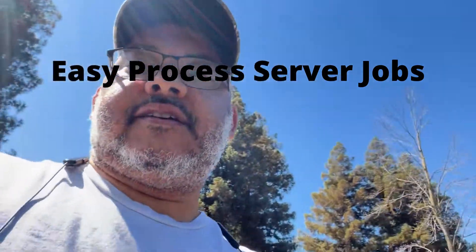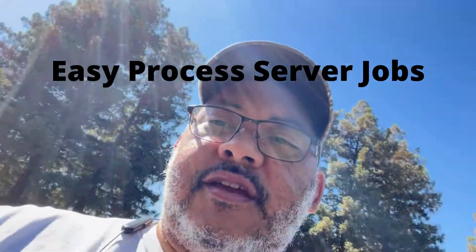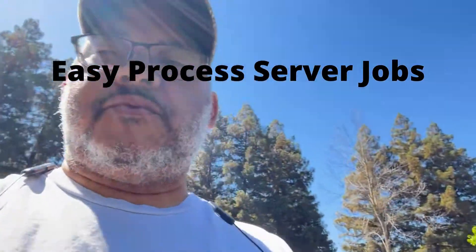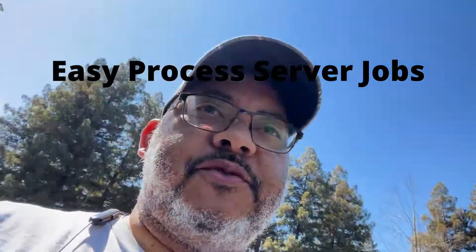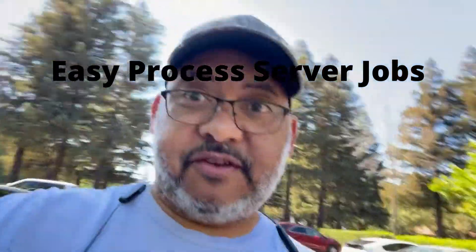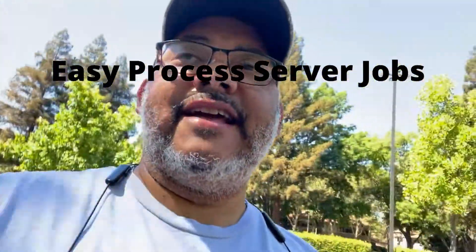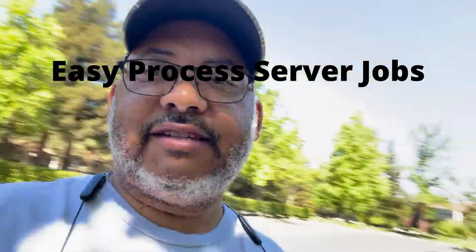This is the part of process serving that's super easy. I don't have to worry about dogs, multiple trips, people not wanting to identify themselves, or not opening the door. Serving registered agents is the key if you want an easy process serving job.